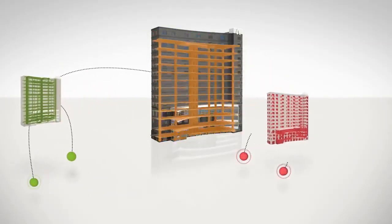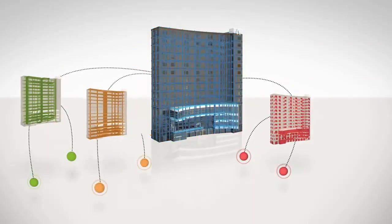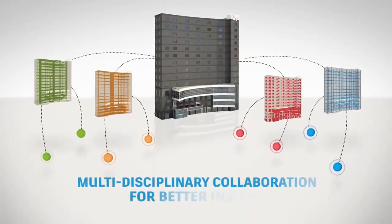and contractors to collaborate on coordinated models, giving everyone better insight into how their work fits into the overall project, ultimately helping them to work more efficiently.